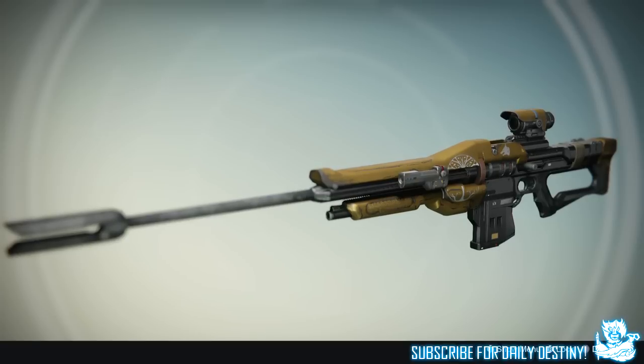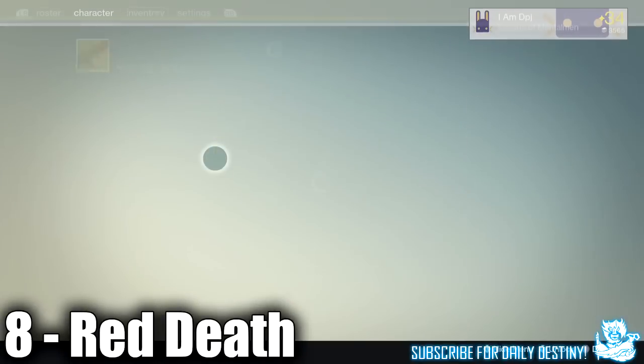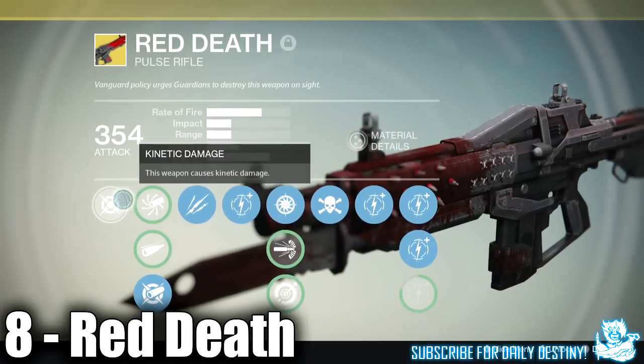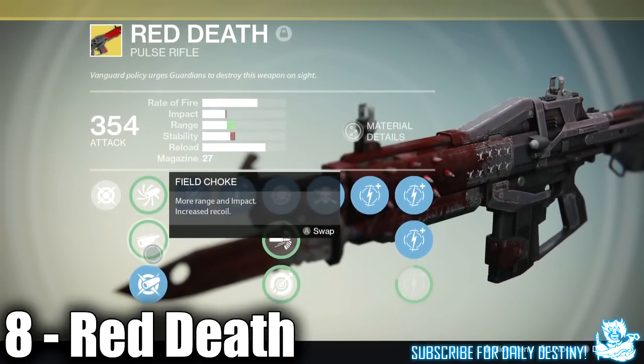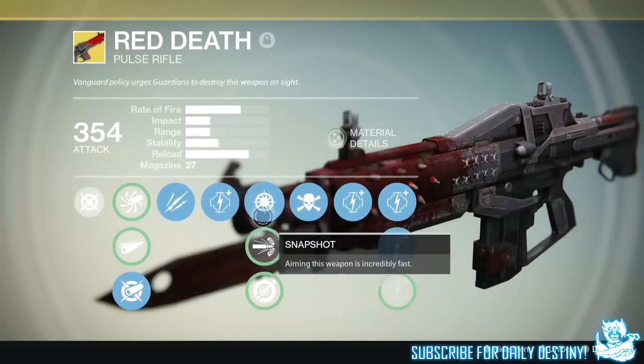At number 8 we have the Red Death exotic pulse rifle. This actually surprises me that it isn't higher up in the list. Even though I personally haven't seen many people using it in Trials of Osiris, I know it's a fan favorite in Crucible.